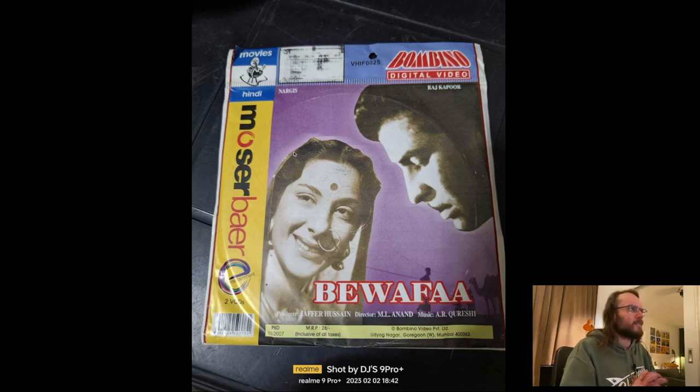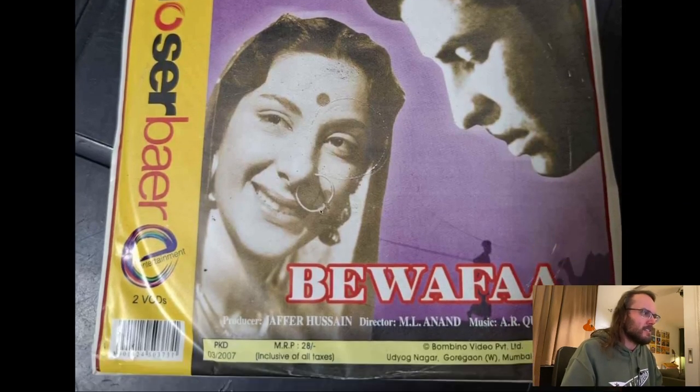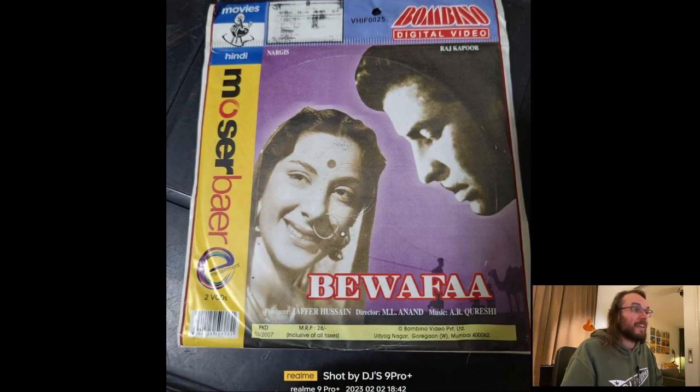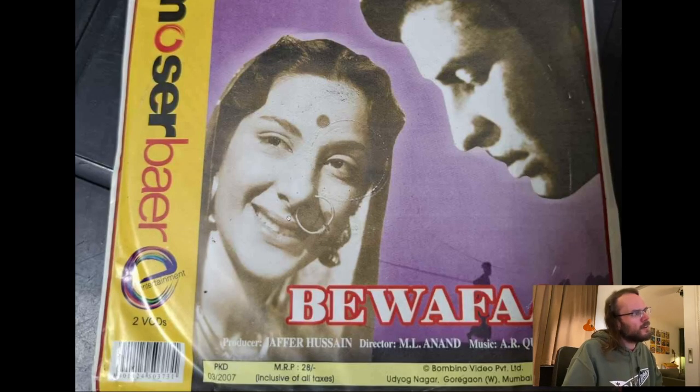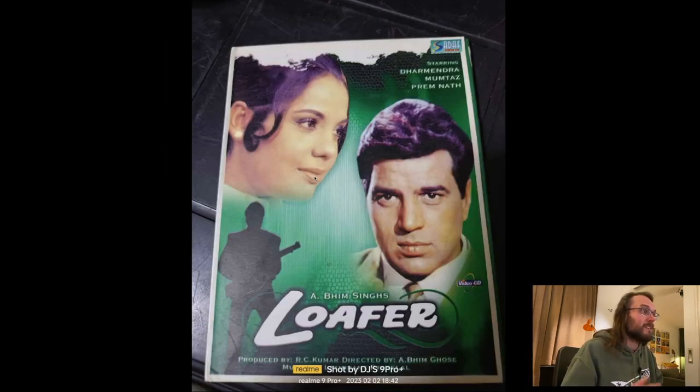I wondered if anyone knew about these — they're Bombino digital video things. They are VCDs. Are they just the VCDs like we had back in the 90s? I really like the packaging — it's like a cheap sleeve. It's just that 2007... video CD was long gone by then here. And also, is this in her nose? That's pretty large. I'm not sure if that's a cultural thing or if it's of any meaning — I definitely don't mean to be insensitive. I never saw it before but it stood out to me. It's a little video disc in a paper sleeve. Here's another one.